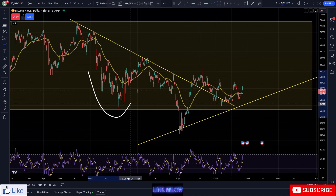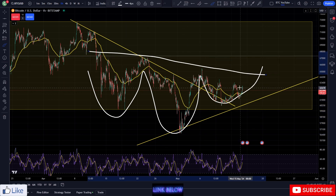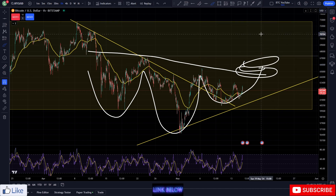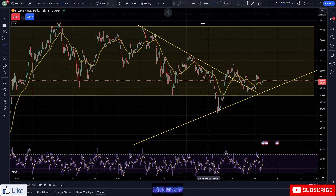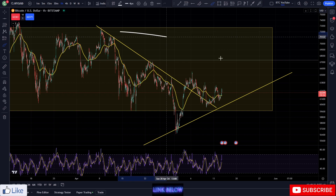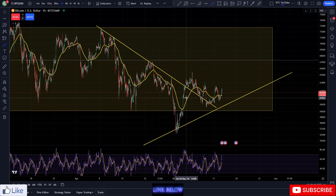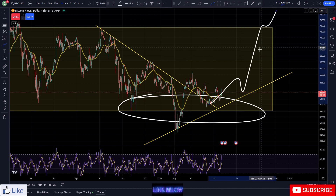Coming back down towards the bottom of the range potentially — as I said before, looking for this inverse head and shoulders kind of pattern. If we do see ourselves getting up to around 65-66k, I do think we're going to be heading up to the top of the range pretty soon anyway. Overall, looking like we're back testing down into these areas here and really looking like we're probably just going to start scooping the price action up towards the top of the range, in my opinion. Especially breaking out of resistance here as well.